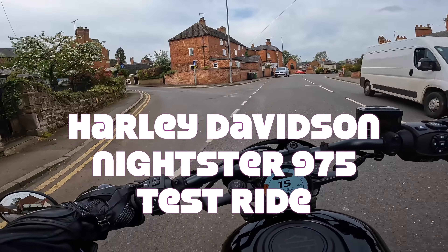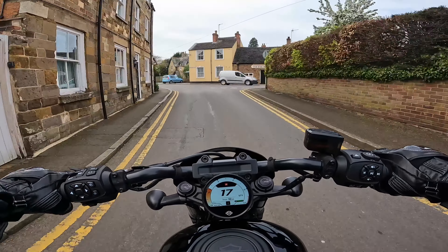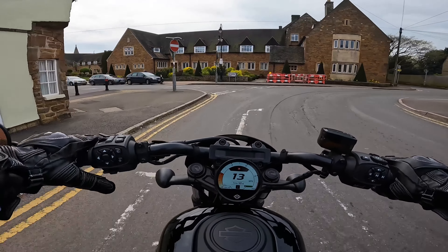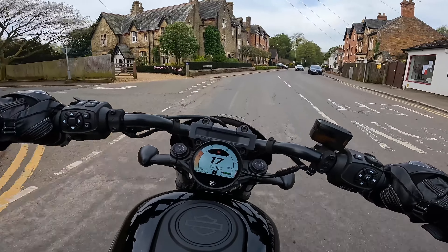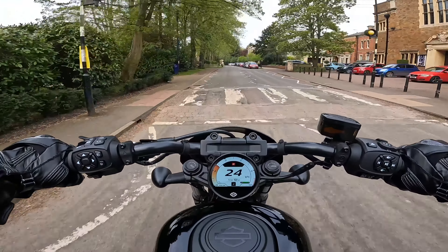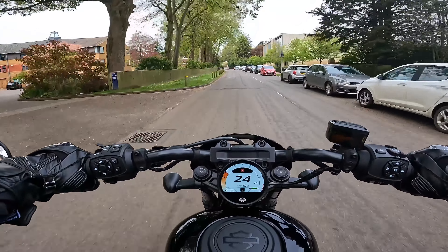Hey guys, you're joining me today on the Harley-Davidson Nightster 975, 2023 model. I'm doing a voiceover on this because, as usual, ride microphones — don't even bother, they're absolutely totally unreliable. Anyway, moving on to the Nightster for a little voiceover and my overall thoughts on this lovely little bike.